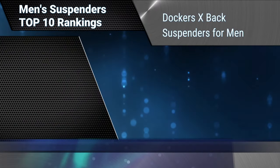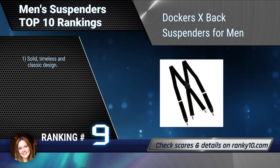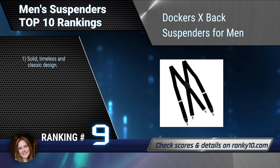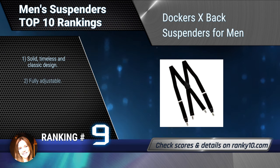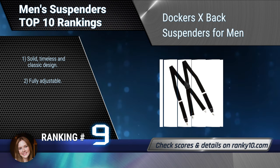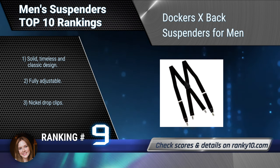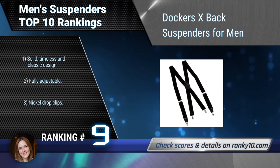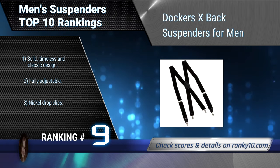Ranking number 9: Dockers Axe Back Suspenders for Men. These grip securely without unintentional unbuckling. Sleek in its clean design, this men's brace speaks just loud enough to accommodate a variety of silhouettes stylishly. The solid color and silver clinch makes it a well-dressed man's must-have. Solid, timeless, and classic design. Fully adjustable with nickel drop clips.